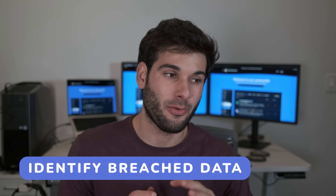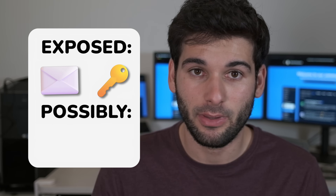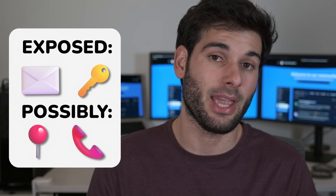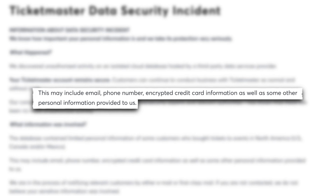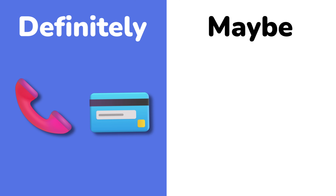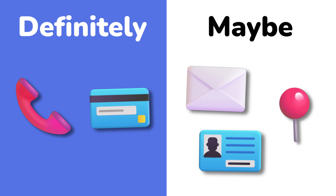First, you need to understand what data was exposed. This is crucial for your next steps to assess the real risks you're up against. You should start by making a list of data points that were definitely exposed and ones that may have been exposed. Start with official press coverage and announcements made by the breached company. For example, if you were notified by Ticketmaster regarding their data breach and find their announcement, you'll see it included phone number, encrypted credit card information, and some other personal information. So you'd write phone number, credit card info, and maybe include Ticketmaster email, first and last name, and billing address in the maybe section.